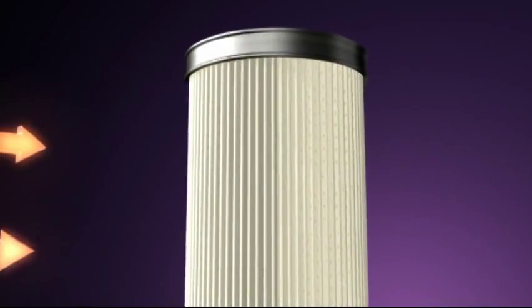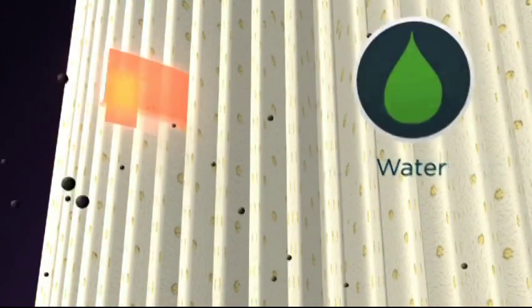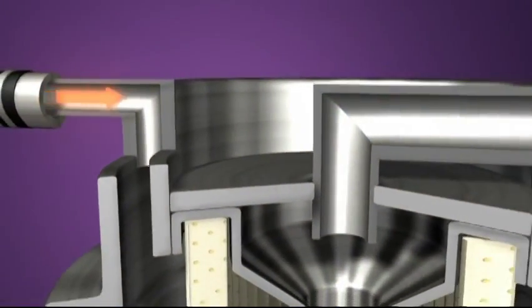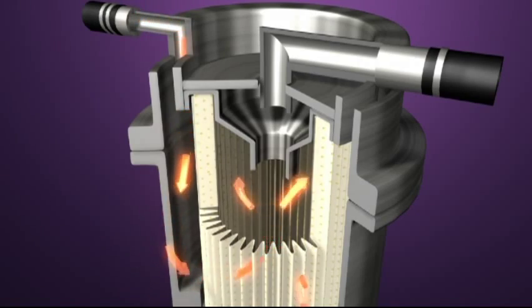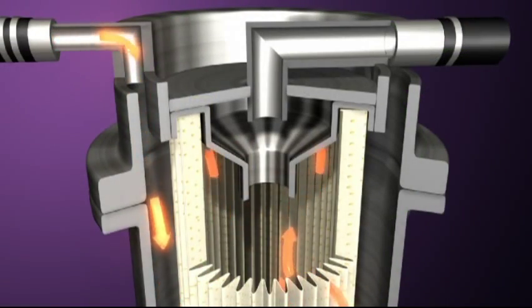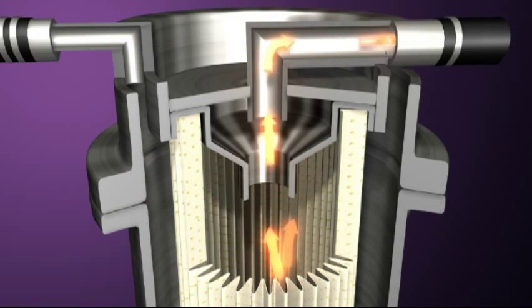In a diesel filter, fuel passes through a series of increasingly smaller filter media and pore sizes, trapping and removing undesirable material and contaminants from the fuel. Fuel enters a filter through holes in the filter housing, where it circulates in and around the filter media, removing debris and contaminants. Finally, the clean fuel circulates through the interior of the filter media and continues on to the combustion chamber.